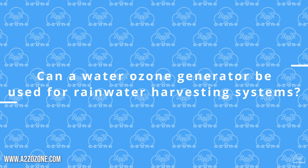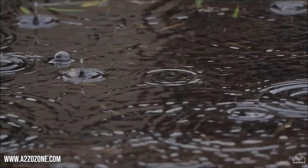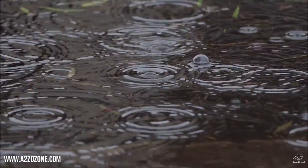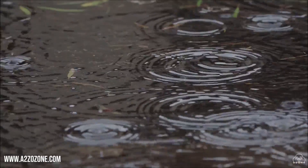Can a water ozone generator be used for rainwater harvesting systems? Ozone generators can be used in conjunction with rainwater harvesting systems to help maintain water quality.